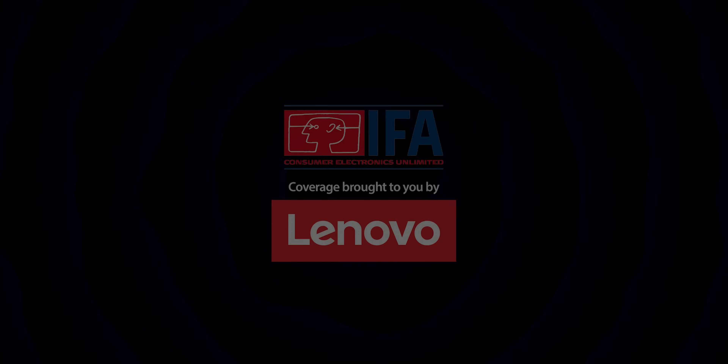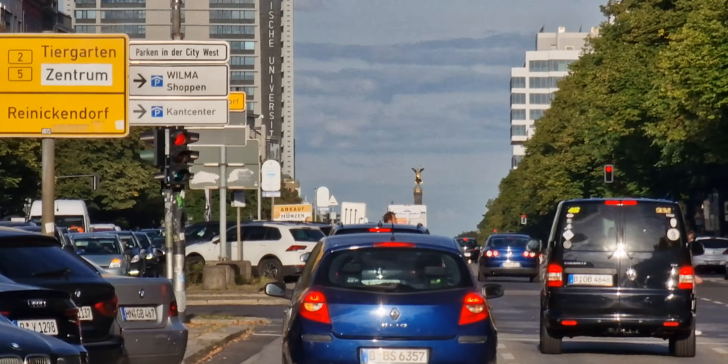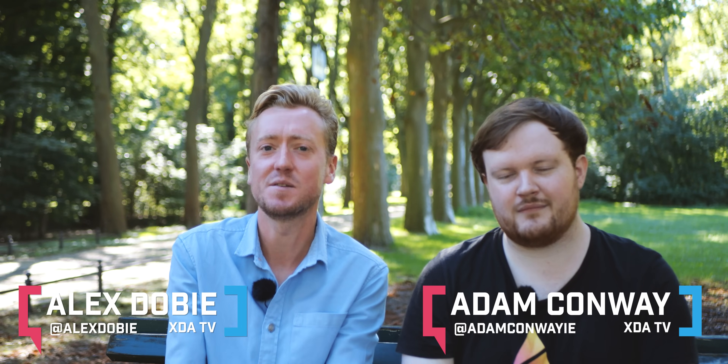This video is sponsored by Lenovo. Welcome to XDA TV. We're here in Berlin for IFA 2022. I'm here with Adam Conway today. We just got done taking a look at some pretty futuristic new stuff from Lenovo.